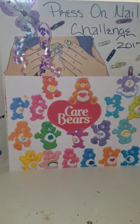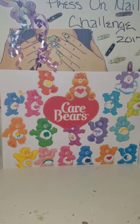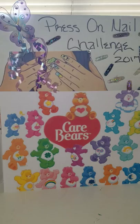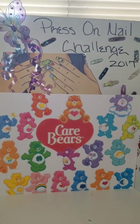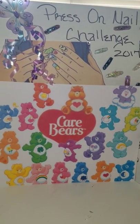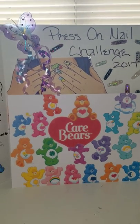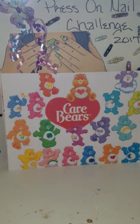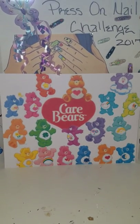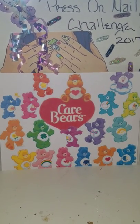The challenge theme is Care Bears — you can pick whatever Care Bear you want, or go with all of them. To enter, put 'enter me' in the comments, let me know where you shared, make sure you like the video, and let me know which nail shape you want so you can start your design. Alright guys, till next time, bye bye!